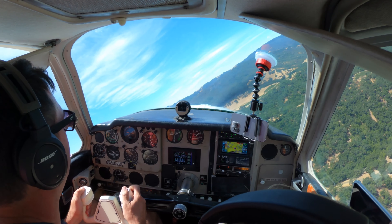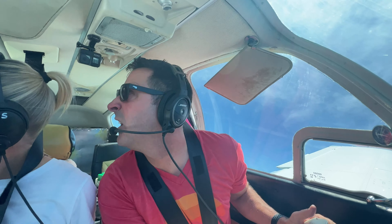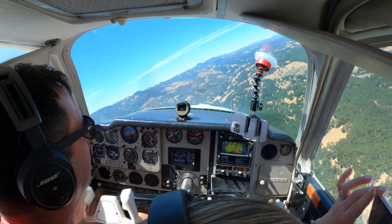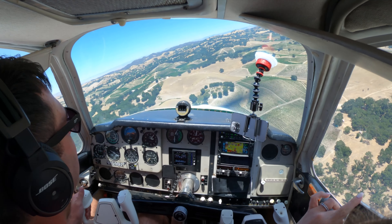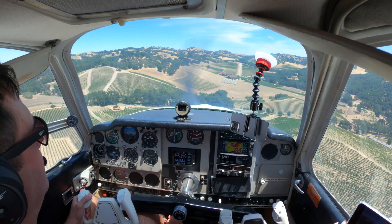Halter Ranch traffic, Bonanza 4-0-Golf Mike, right base runway 4, Halter Ranch. Nice slide. Beautiful. Gorgeous. That's awesome.